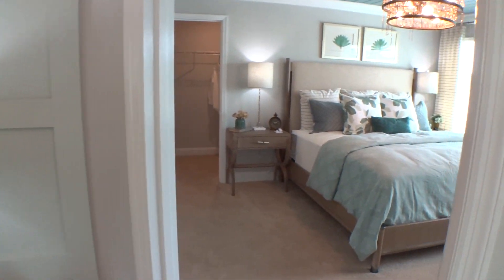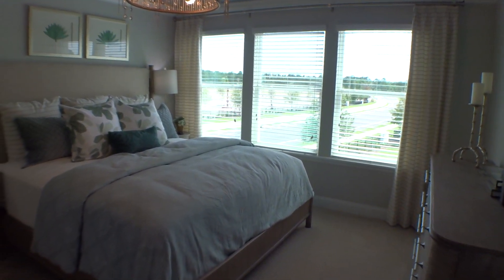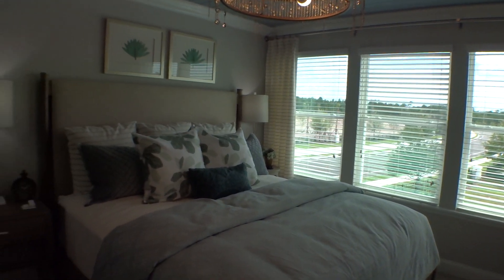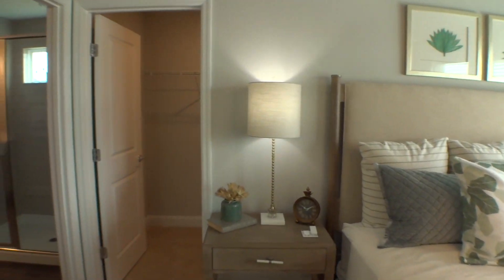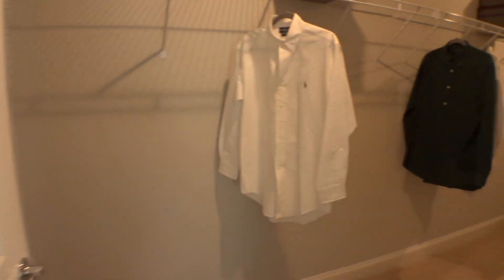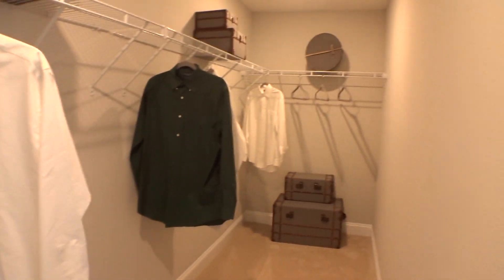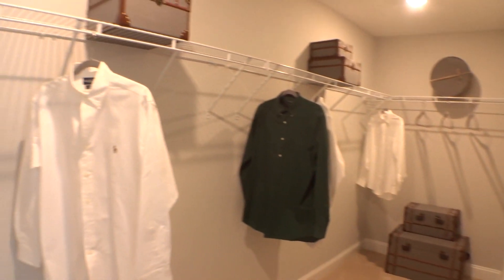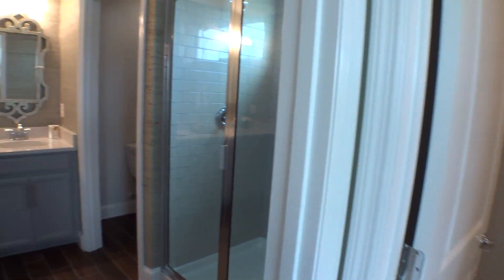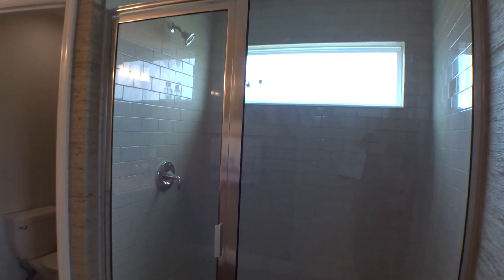As we come off the stairs and look to our right, we go into the master bedroom — very good size with a lot of natural light from those three windows. There's a nice-sized walk-in closet behind the bed area — bigger than I thought it was — great use of space. There's also a full walk-in shower, fully tiled, with a nice transom window.